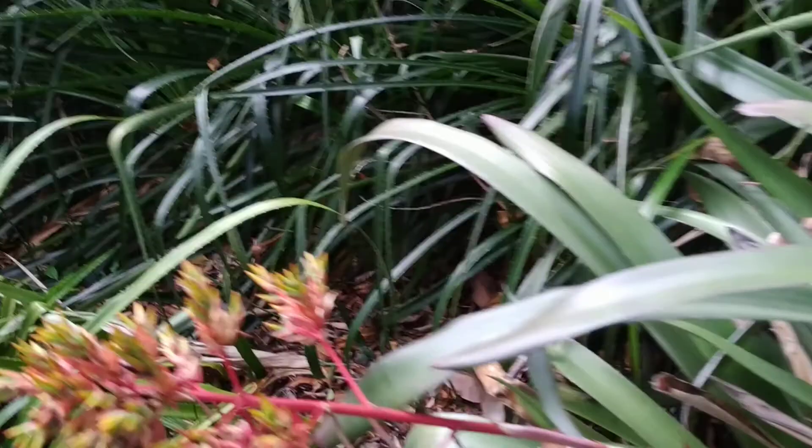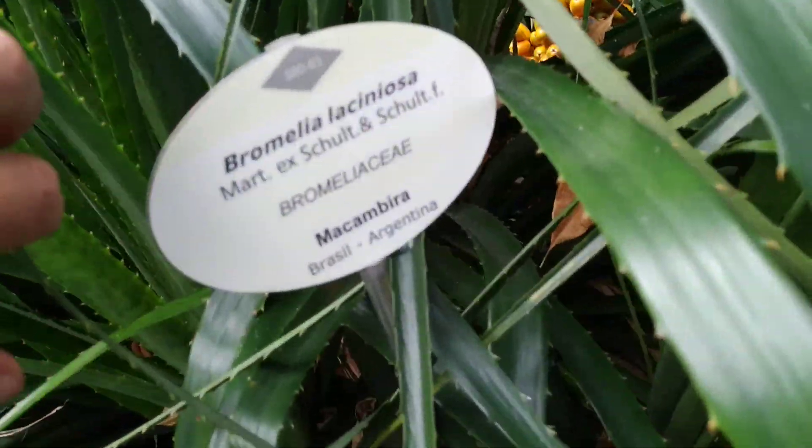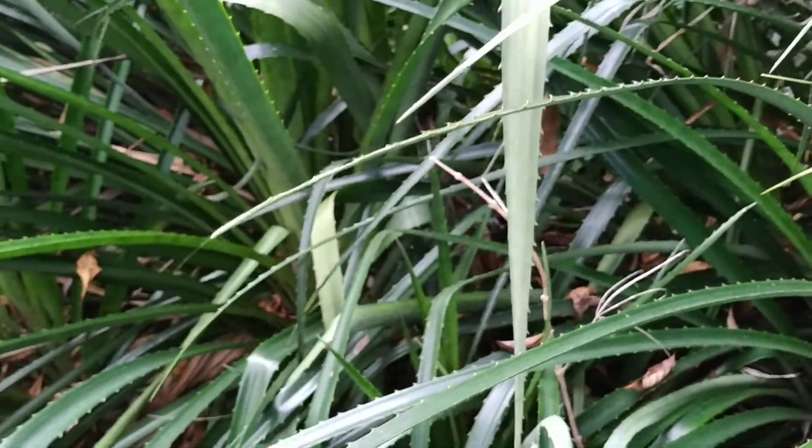I can definitely not recommend this Bromelia laciniosa. But maybe I should come back in a couple of weeks when this stuff is really ripe and try it again.